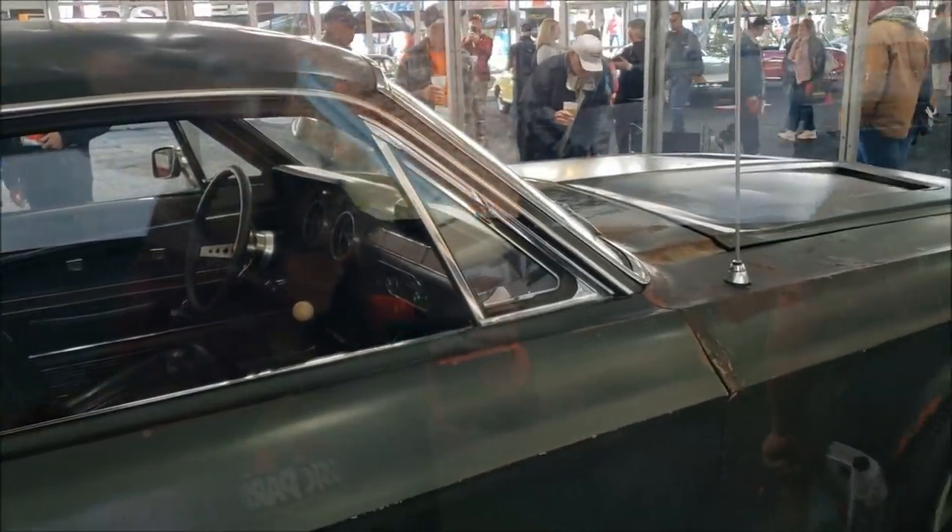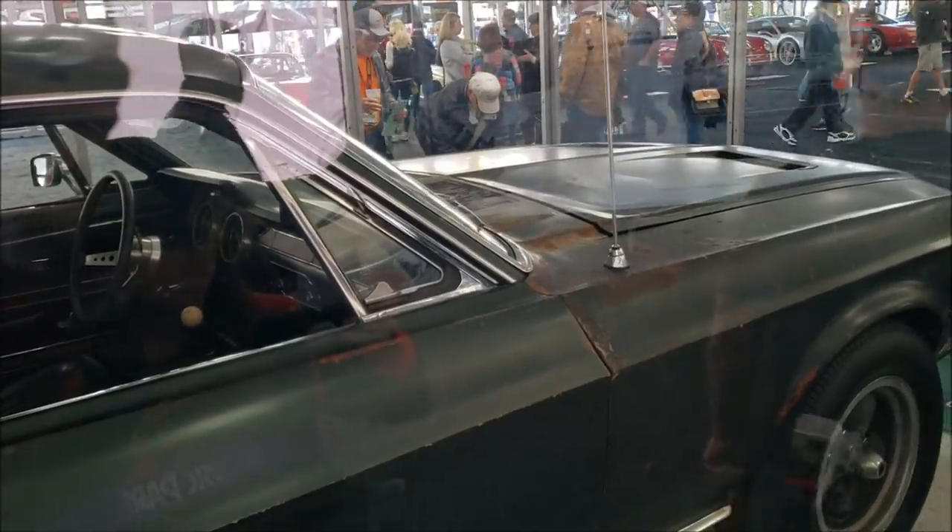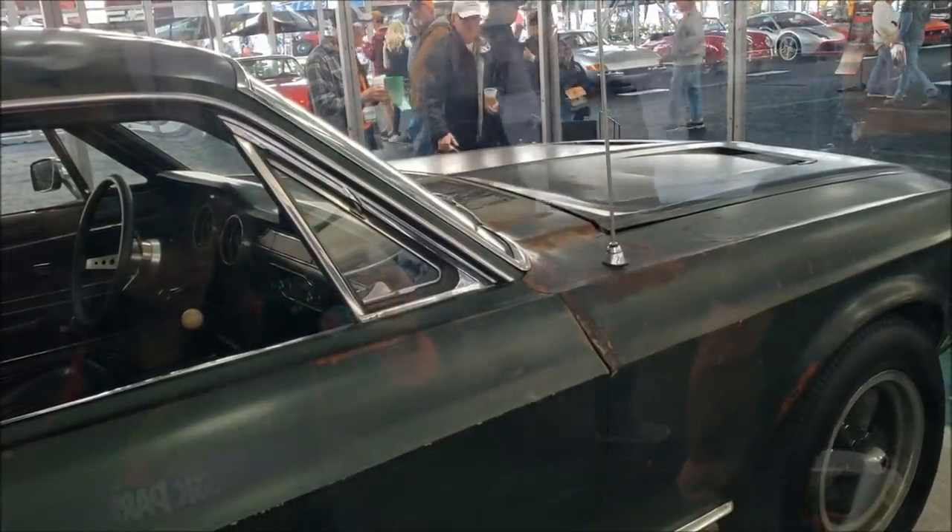You actually made serious headlines when you came out with this car — January 18th.